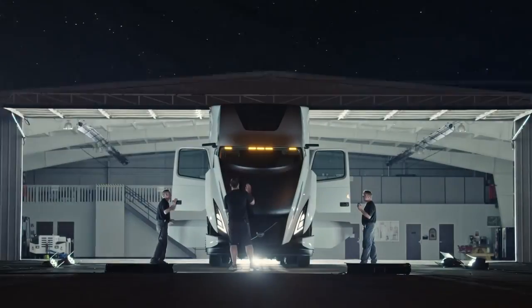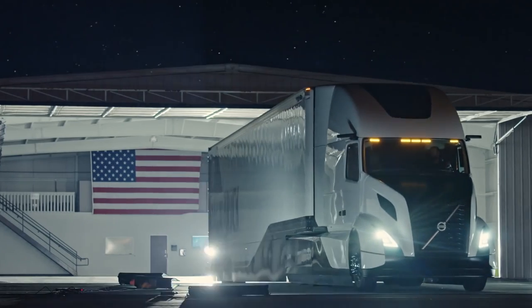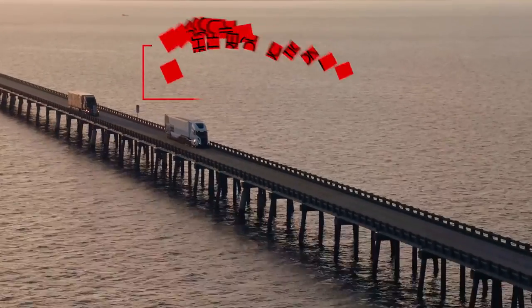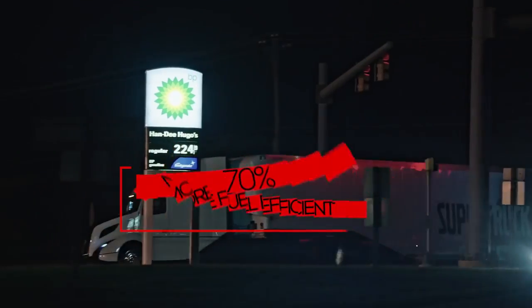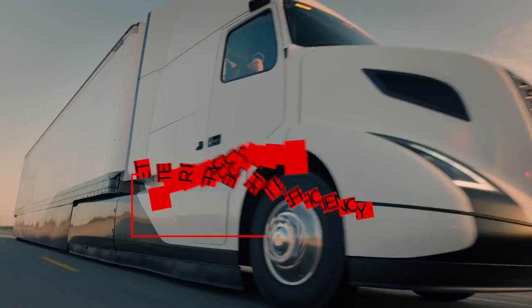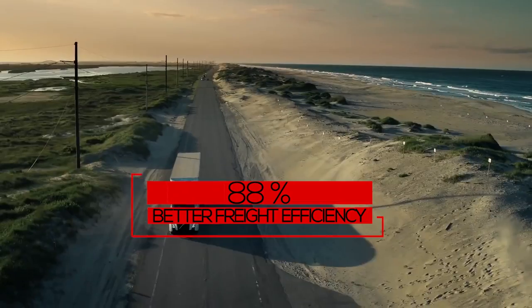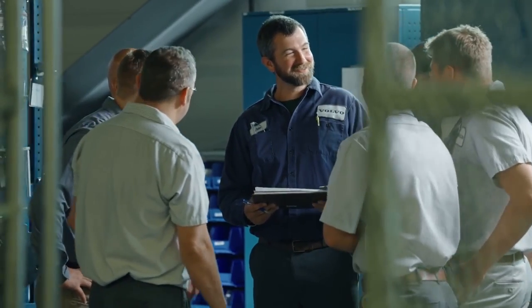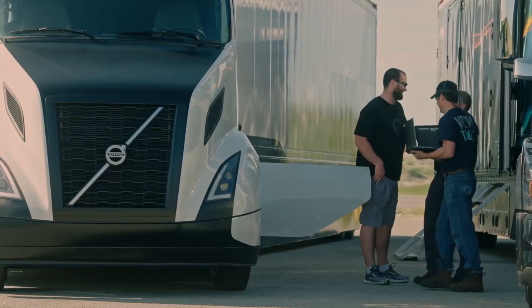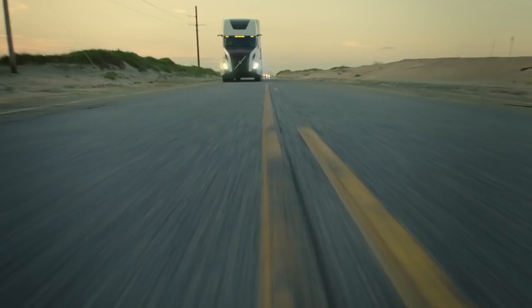So what did the Department of Energy get for its $20 million contribution — matched dollar-for-dollar by Volvo? They get a proof-of-concept truck that is 3,000 pounds lighter than a 2011 baseline tractor-trailer combination, it's 70% more fuel efficient, it offers 88% better freight efficiency, and it cruises fully loaded at highway speed at an astonishing 12 miles per gallon. Volvo engineers took a systems approach, incorporating all the elements together rather than trying to optimize each system in isolation.